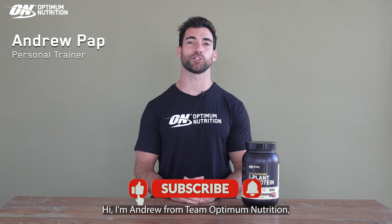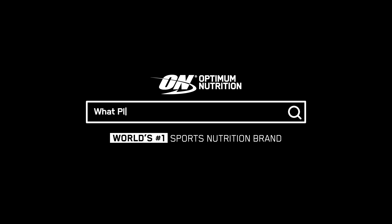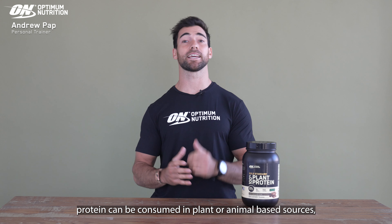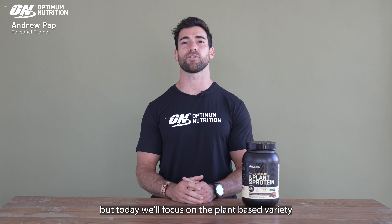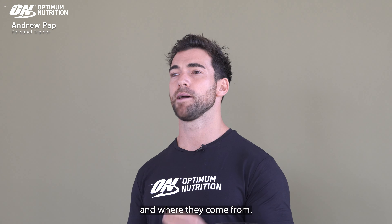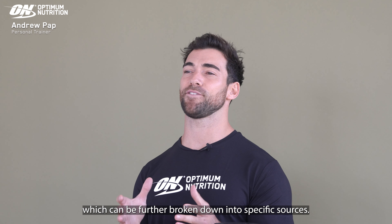Hi, I'm Andrew from Team Optimal Nutrition and I'm here to answer more of your questions. As we know, protein can be consumed in plant or animal-based sources, but today we'll focus on the plant-based variety and where they come from. Plant protein is a broad term which can be further broken down into specific sources.